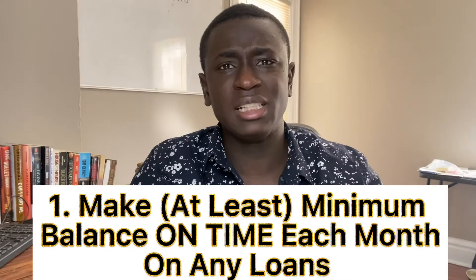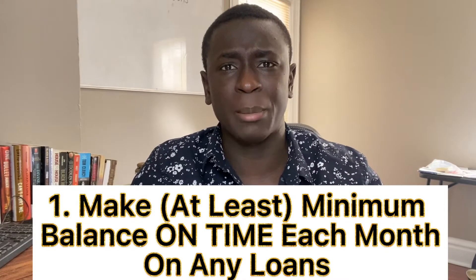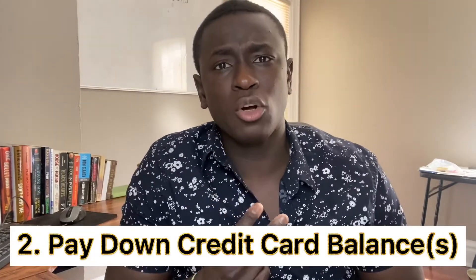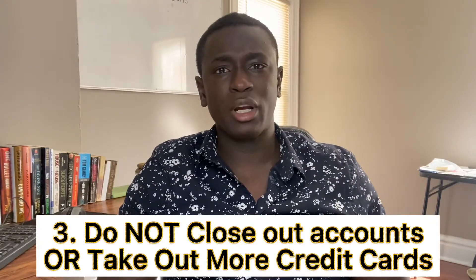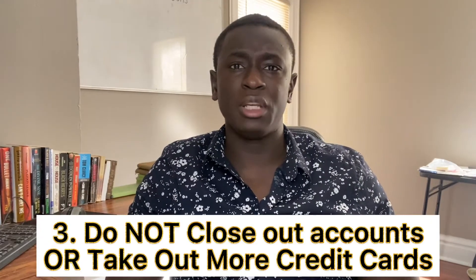The first is to make sure to pay at least a minimum balance on time each month. Second, you're going to want to pay down your credit card balance to make sure you keep your overall credit use low. And lastly, don't close out old credit cards and don't open up too many new ones.